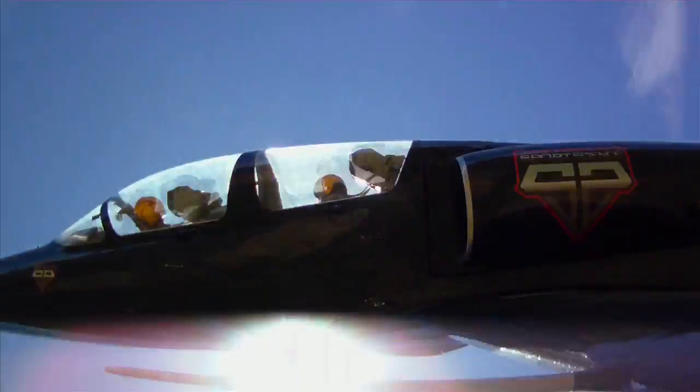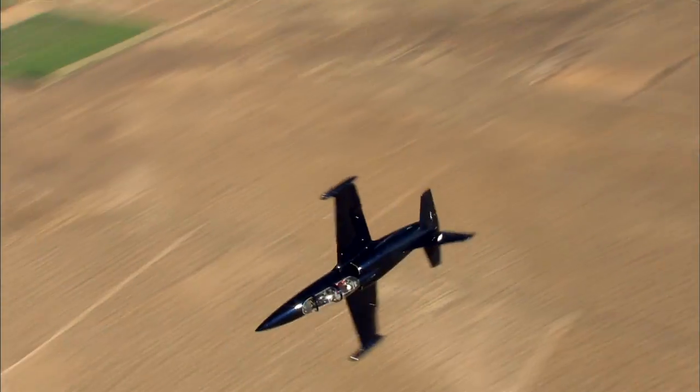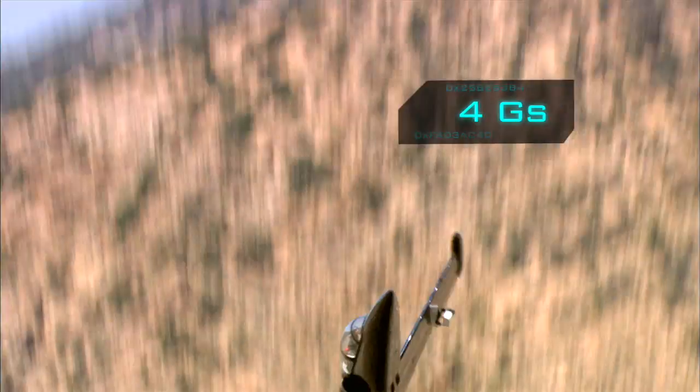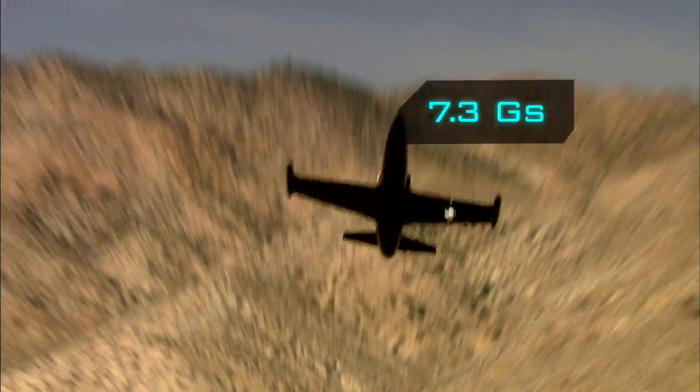We did a lot of high-G maneuvers. All of these maneuvers put a lot of stress on the body — it was like being in a washing machine. At various points we were pulling two G's, four G's, six G's, and seven point three G's.